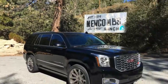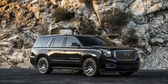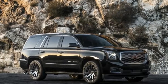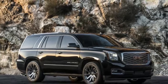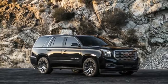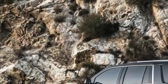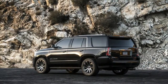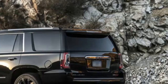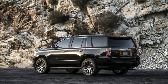As tested price: $113,195. Powertrain: 6.2-liter supercharged V8, 10-speed automatic, 4WD. Output: 560 horsepower, 553 pound-feet of torque. Curb weight: just over 6,000 pounds. 0-60 mph: 6.0 seconds. Pros: biggest, baddest bruiser in the carpool line. Thank you.